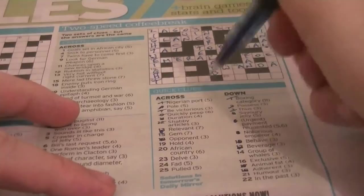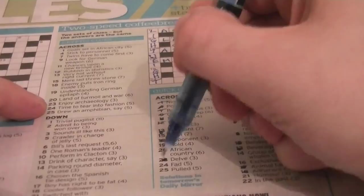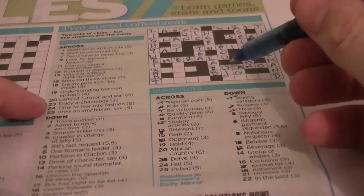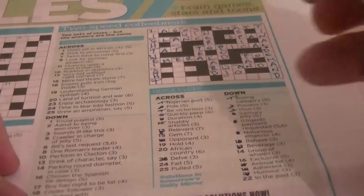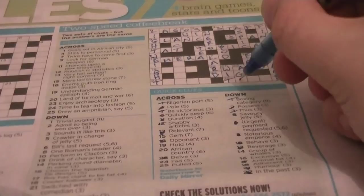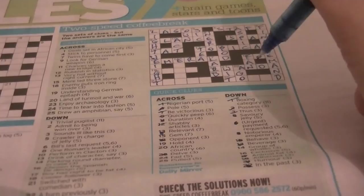23 across: delve — that could be DIG. Cryptic clue: 'Enjoy archaeology.' I really dig archaeology. Let's put in FINAL DEMAND there. 21 down: humour — would be WIT. Cryptic clue: 'Switched with comedian.' The word WIT is inside the word SWITCHED. 22 down: in the past — is AGO. You have three letters beginning with A-G — that's going to be AGO.